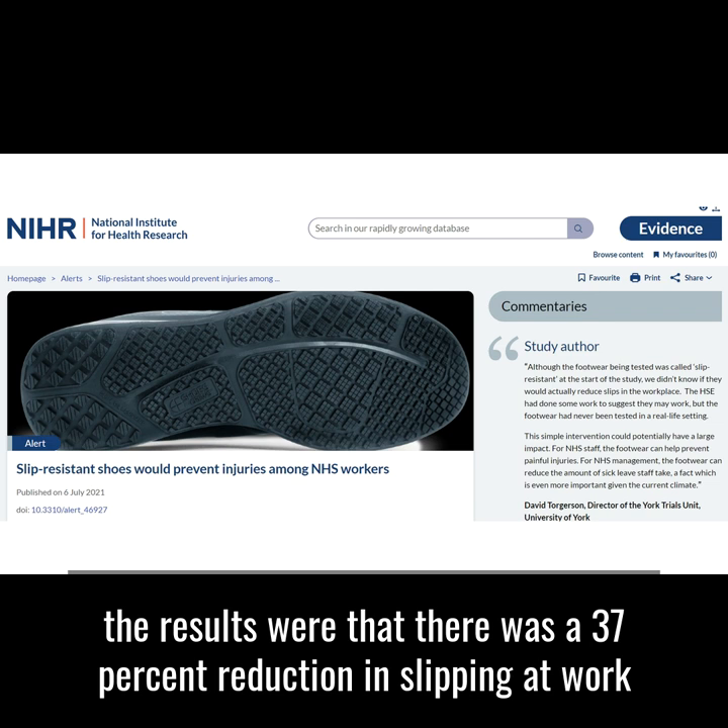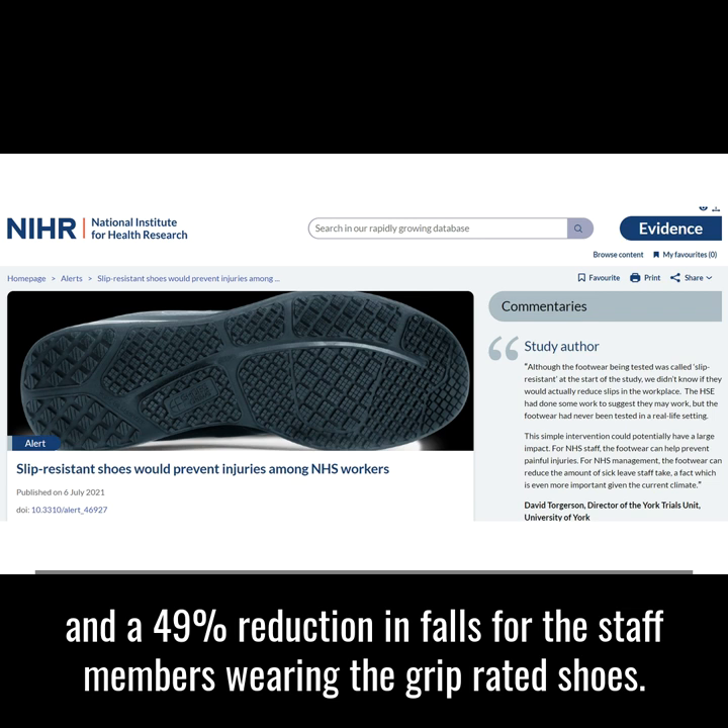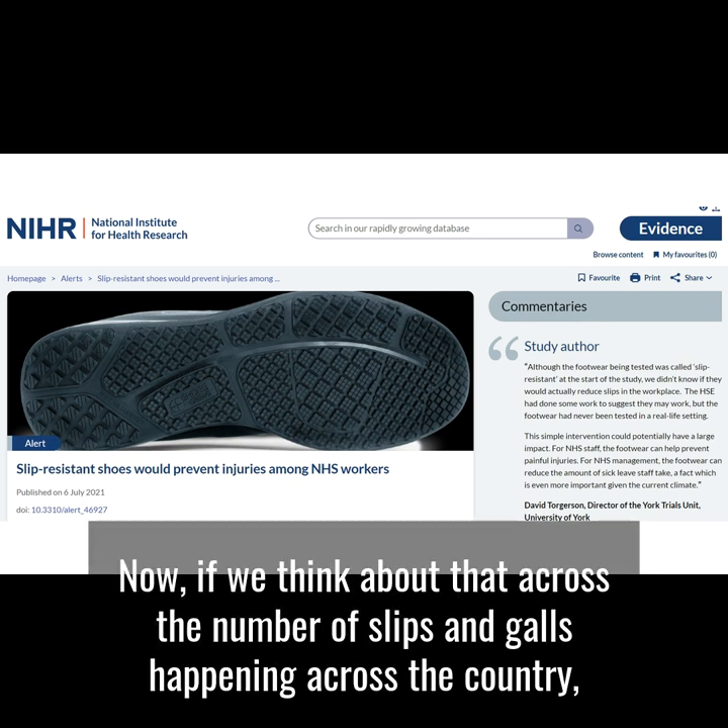Across these 14 weeks, the results were that there was a 37 percent reduction in slipping at work and a 49 percent reduction in falls for the staff members wearing the grip-rated shoes. If we think about that across the number of slips and falls happening across the country, where there are hundreds of thousands of these taking place each year...